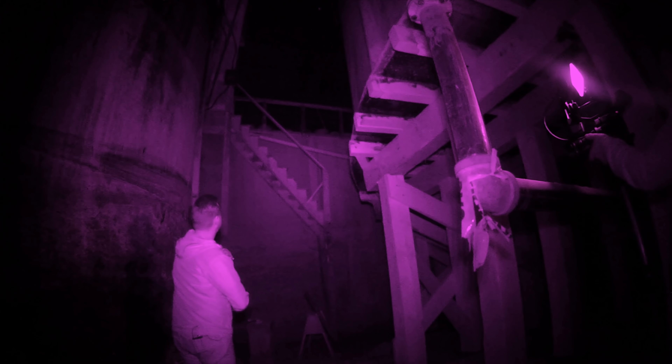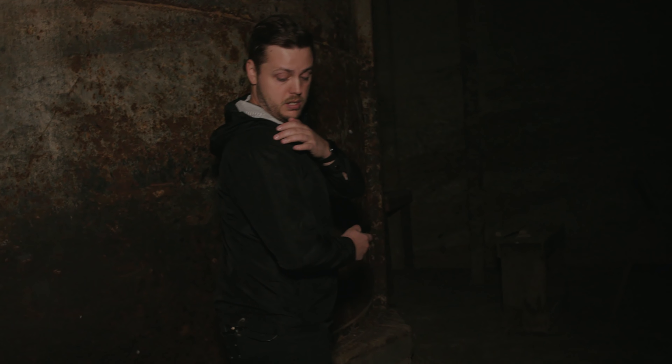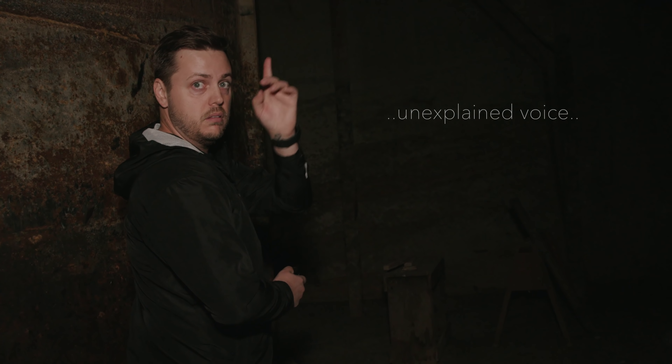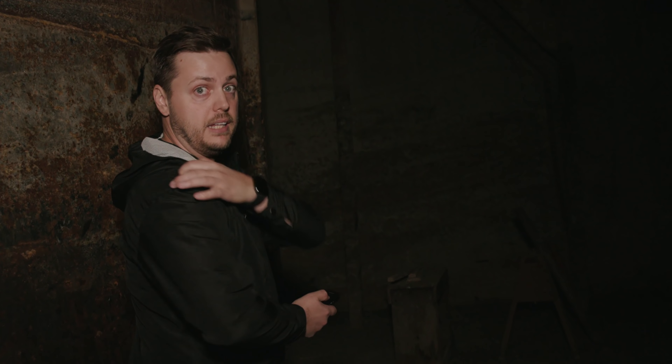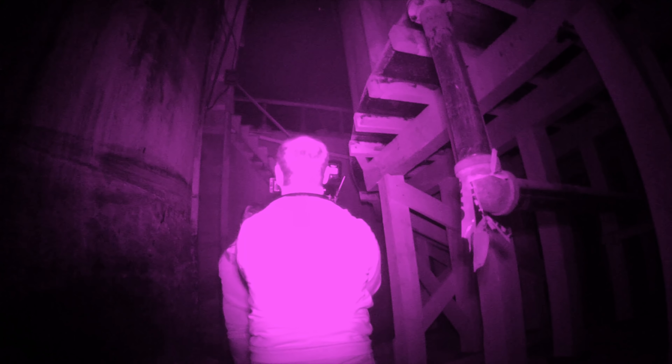Something pushed my shoulder — hard. Like I kind of tilted. I felt it. Can you make a noise? If somebody touched me, can you make a sound please? We're hearing stuff on the catwalk above us. My name's Patrick — if you want to come down, you can talk into this little box right here.